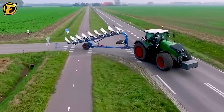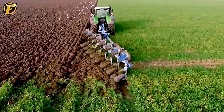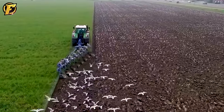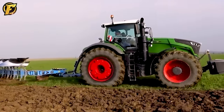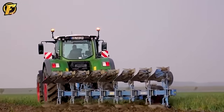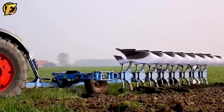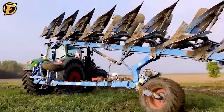The Fendt 1050 Vario and the Lemken Diamant 11 eight-furrow plow form a powerful duo for tillage on the farm. The Fendt 1050 Vario boasts outstanding power to handle a variety of soil types, while the Lemken Diamant 11 eight-furrow plow is equipped with eight furrows to expand working capacity and significantly increase productivity. When used together, you will experience superior performance over a larger area, feeling the power and precision of this advanced technology bringing incredible efficiency to your farming operations.